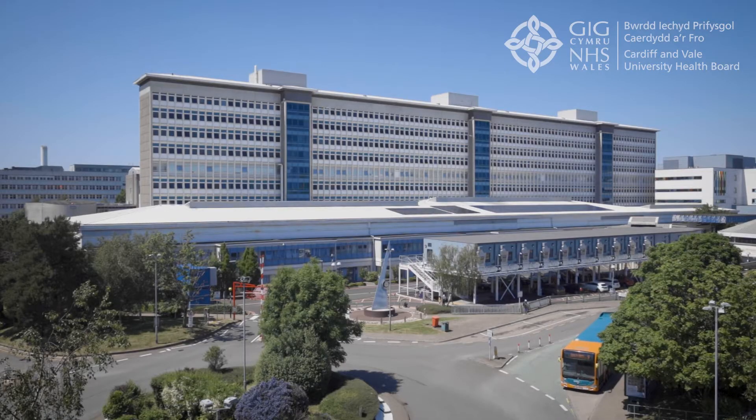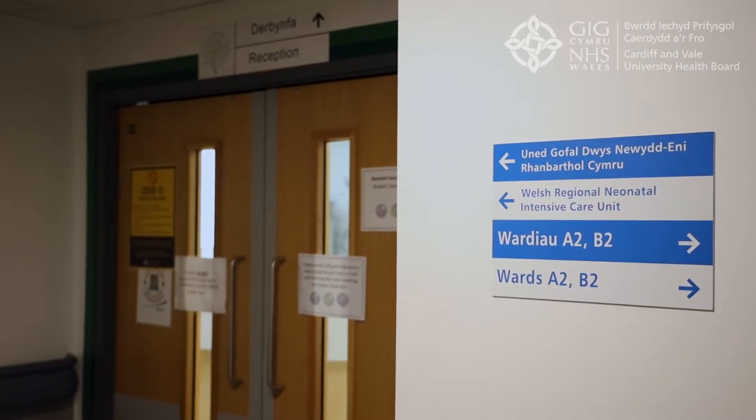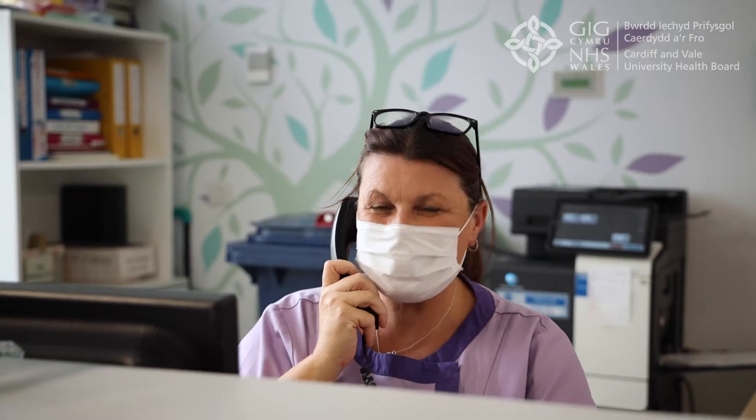Welcome to the Neonatal Intensive Care Unit at the University Hospital of Wales in Cardiff. We're located on C Block on the second floor of the main hospital building, adjacent to the delivery suite. We look after nearly 550 babies every year, including babies born at this hospital and babies referred to us from all over South Wales.